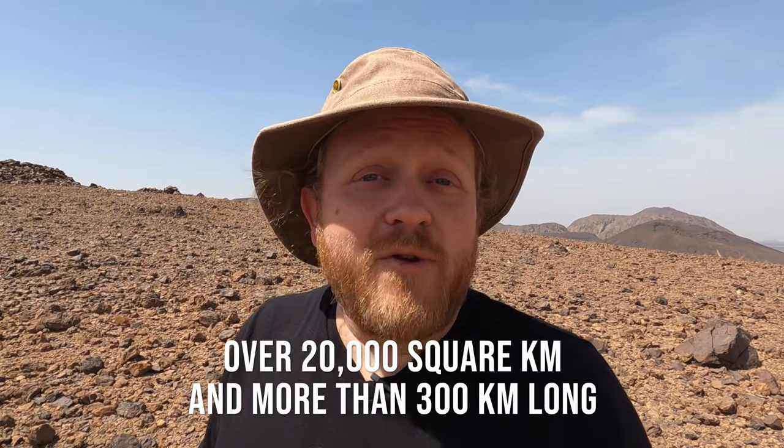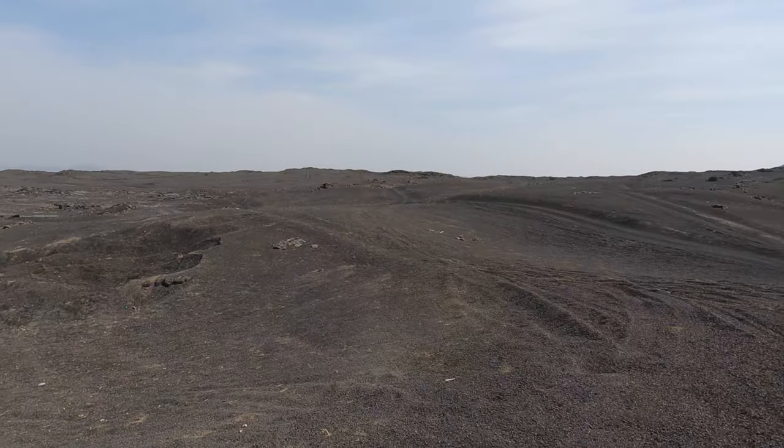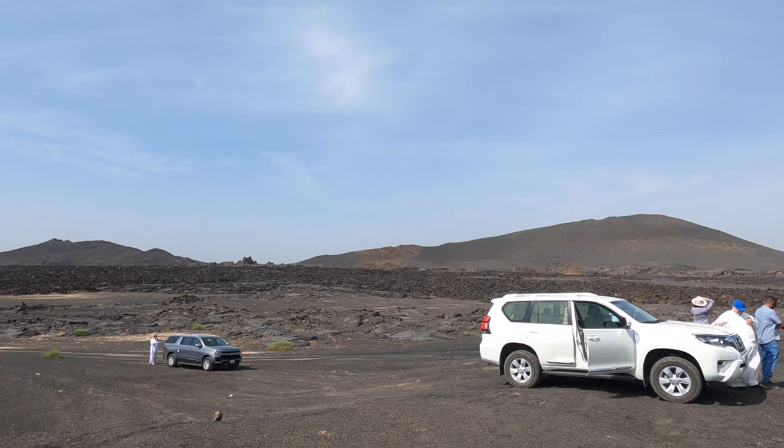This lava field, Harat Rahat, is huge. It runs all the way from up here in Medina, down the coast, past Jeddah, to within 30 kilometers of the city of Mecca — it's gigantic! Here behind me you can see all the ash fall from some of the volcanoes. This ash fall is a lot like the gravel we've seen in the black sand dunes, as well as when we were in the US last summer and went to Craters of the Moon National Monument.